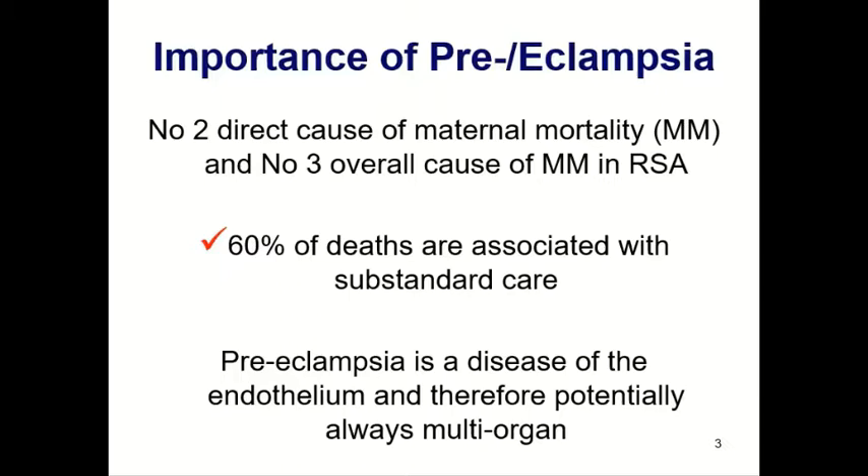So why is preeclampsia so important? In South Africa, it's the number two direct cause of maternal mortality and the number three overall cause of maternal mortality. In the recent triennium of the National Committee for Confidential Enquiries into Maternal Deaths, it is the number two overall cause of maternal mortality in South Africa. In other words, it's important because it's common and because it can kill mothers.